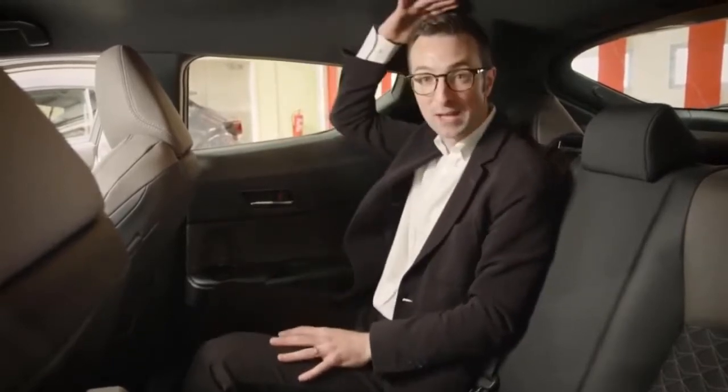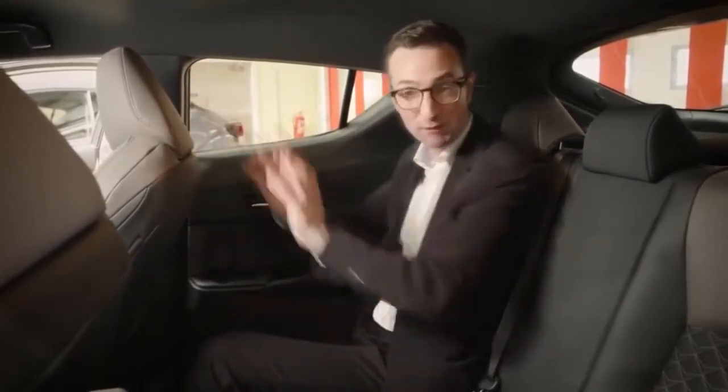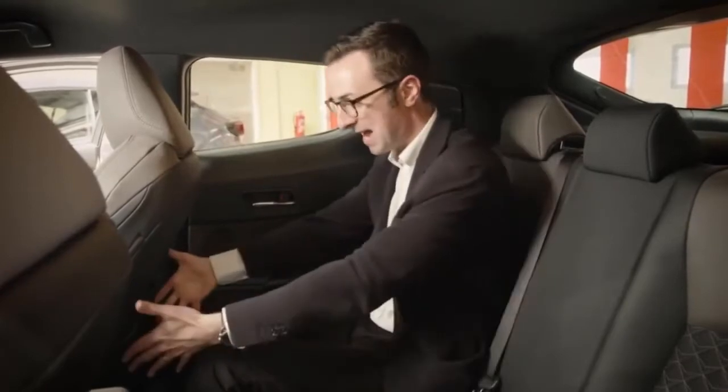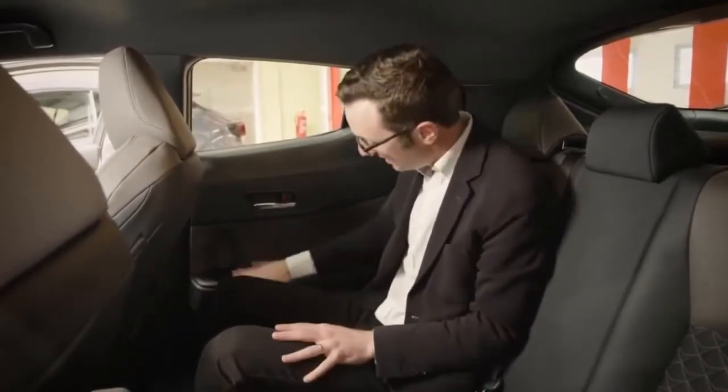Despite the CH-R looking very coupé-like on the outside, there's loads of headroom. The back doesn't rake down sharply, so you still get lots of space. I stand at six feet tall — I've put the driver's seat in a position comfortable for me to drive, and I have loads of knee room. This is a very comfortable place to sit, and you also get a cupholder back here too.